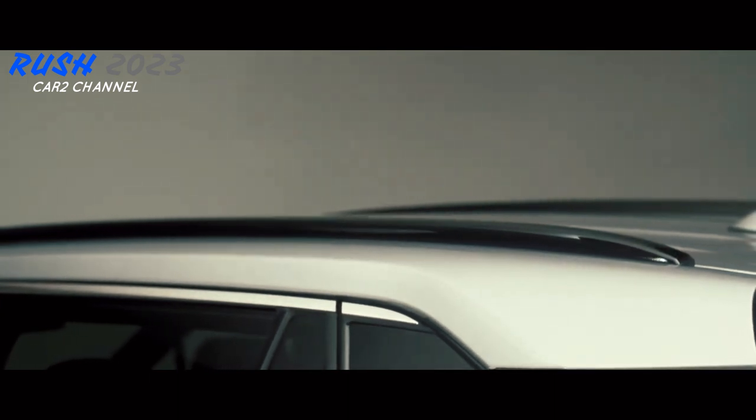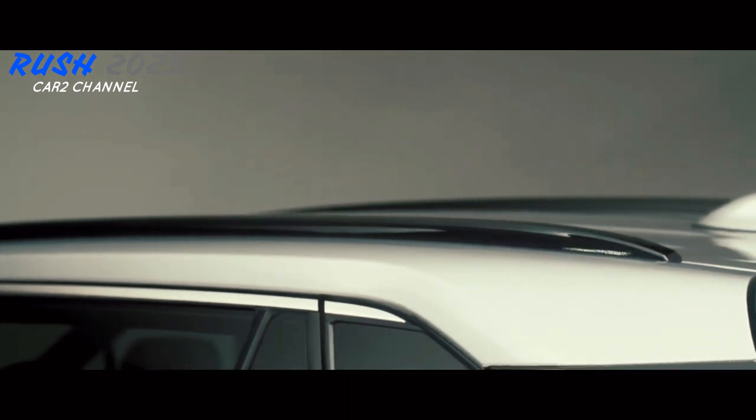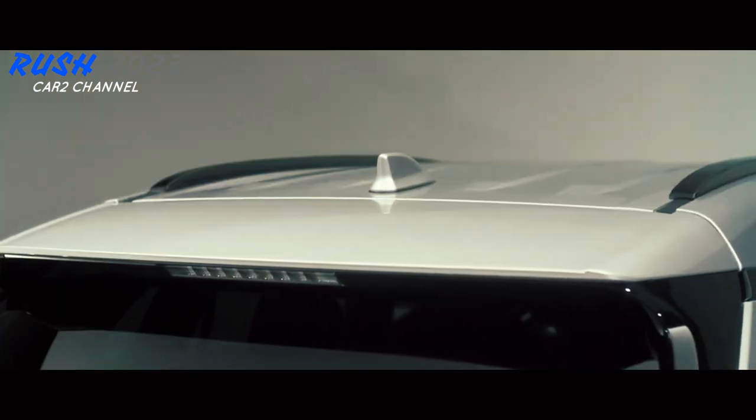Tampilan SUV yang mengagumkan dapat ditambahkan dengan memasang tombol start dan stop. Fitur keselamatan termasuk dua airbag depan dan pengereman ABS untuk membantu berkendara dengan aman bahkan di jalan licin atau pengereman mendadak.